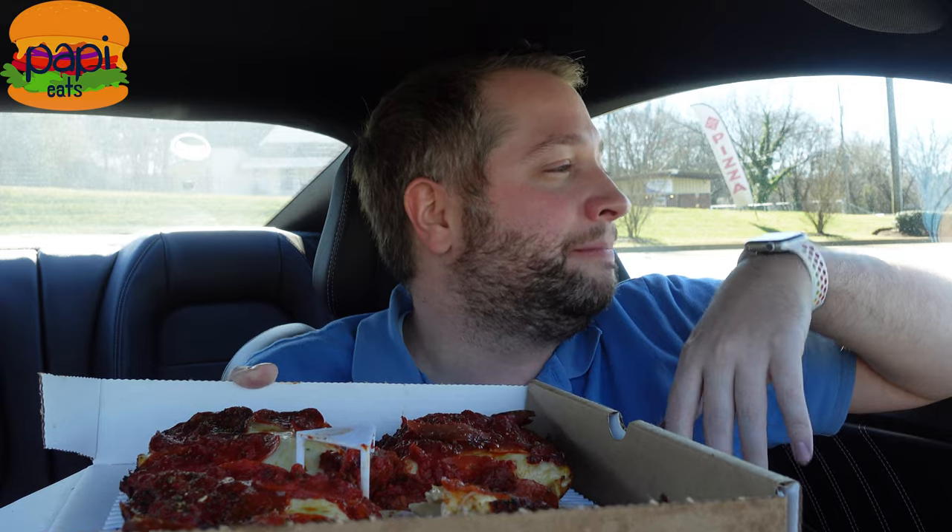Thanks for tuning in — hit that subscribe button if you want to see more stuff like this, it means a lot to me. I've got links in the description to my Instagram. I've also got another channel called PoppyTube where I do extended vlogs — I had a whole thing I was talking about on the way here, that's all there if you want a little more Poppy. If not, I've got you covered here. You guys take care, thank you.